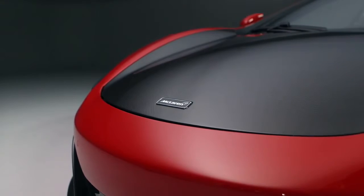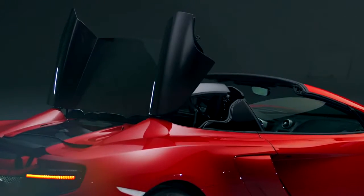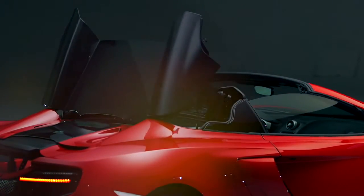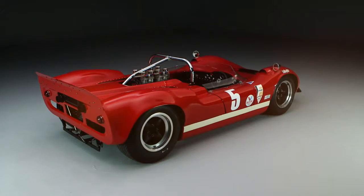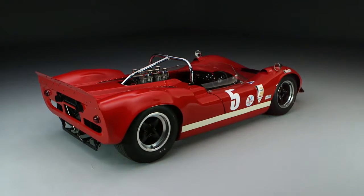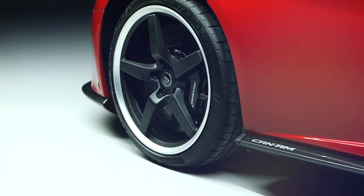In addition to the carbon monocell, which features in all of our cars, this car also features a carbon fibre bonnet, a carbon fibre airbrake, and for the first time, a fully retractable carbon fibre roof. There are also a number of design inspirations from the 1966 M1B, including front fender vents, black alloy wheels, and a new exhaust.